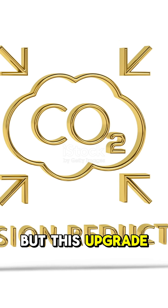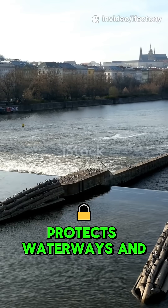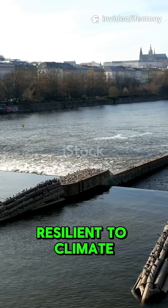But this upgrade isn't just about money. It reduces greenhouse gas emissions, protects waterways, and makes cities more resilient to climate change.